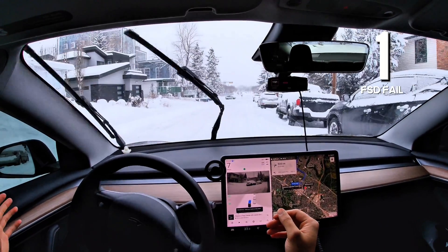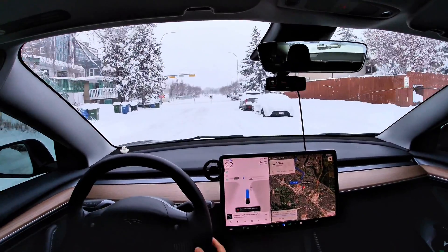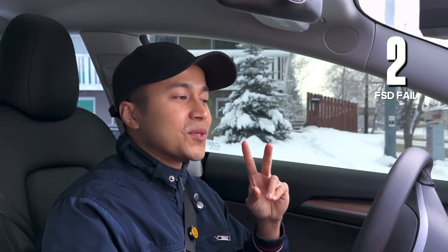We'll take over and hopefully Tesla redeems itself. There's a turn coming up filled with snow. Okay, try it — it's losing traction. Well, that was short. It's been less than a minute and that's failure number two. Let's add that onto the scoreboard.